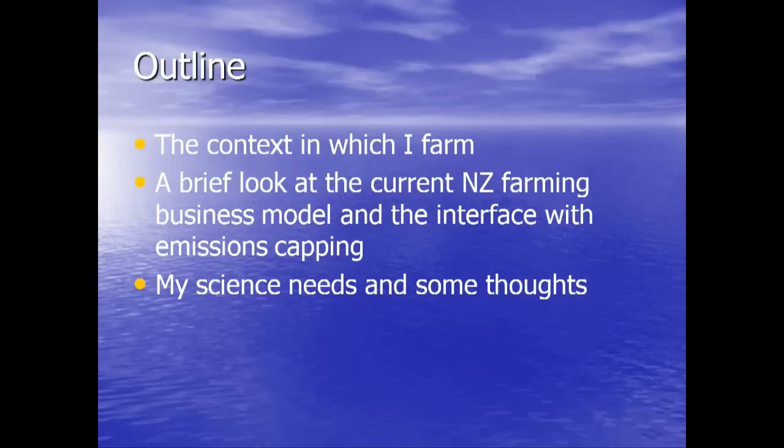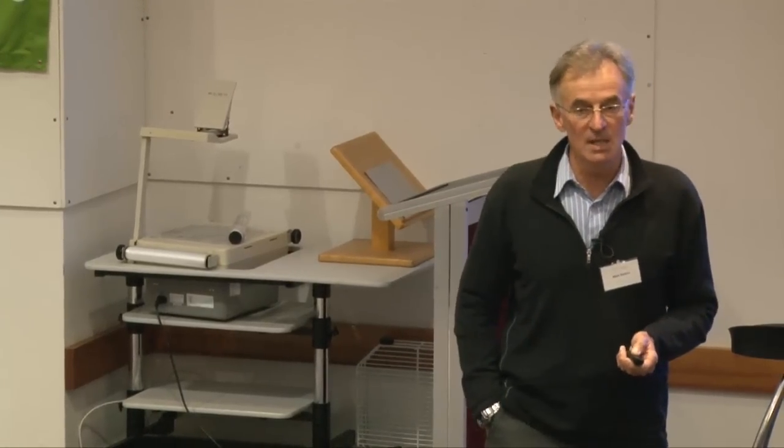This is what I'm going to talk about: the context in which I farm, or welcome to my world. I'm also going to look at some of the issues in relation to the farming business model, because if you're going to impose emissions caps on farming, you have to start thinking about how you're going to farm differently under those caps. I've spent 10 years on this process — it's dominated my life. Then I'll talk about the science needs that fall out of my particular situation.